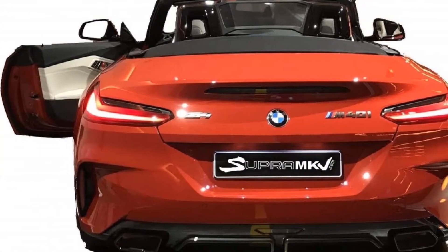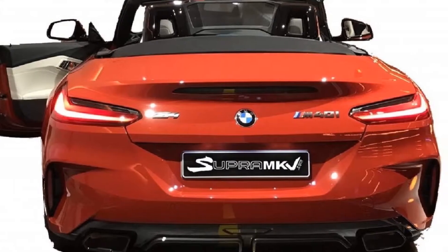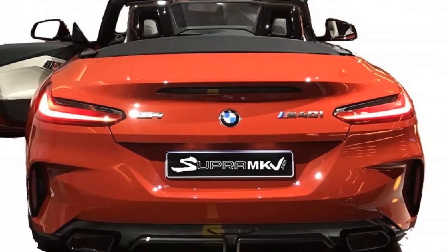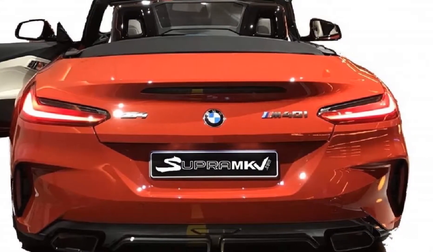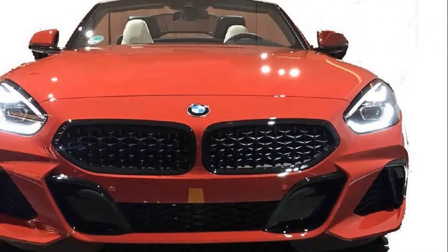The 2019 Z4 is a little less sharp than the concept, with the headlights especially being less pointy. While the leaked photos are careful to scrub out the background, the Z4 shown is the M40i model.